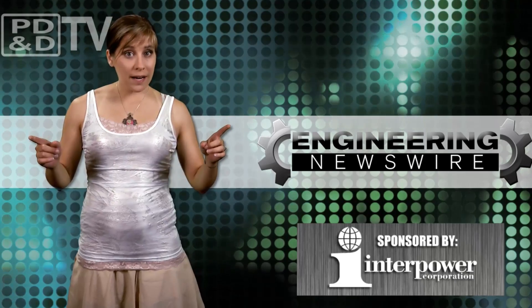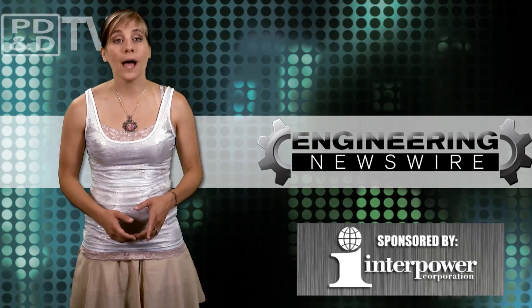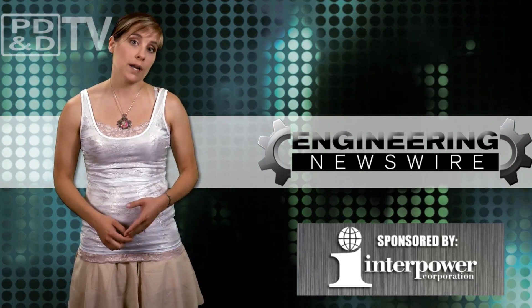Do you have story ideas? Comment below and we'll cover them in an upcoming episode. For the PD&D Channel, I'm Megan Zimba and this has been your Engineering Newswire.